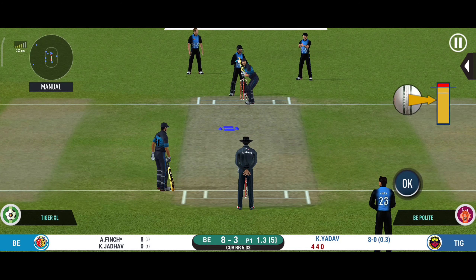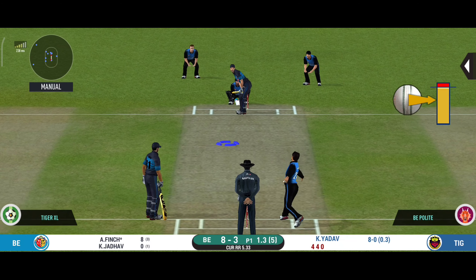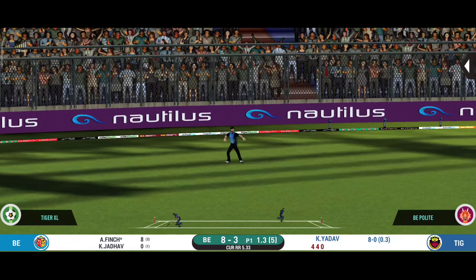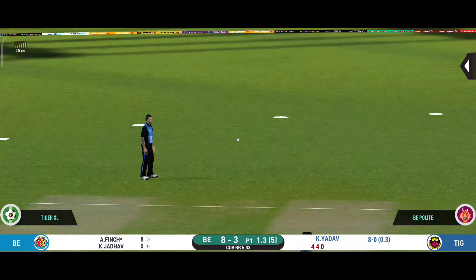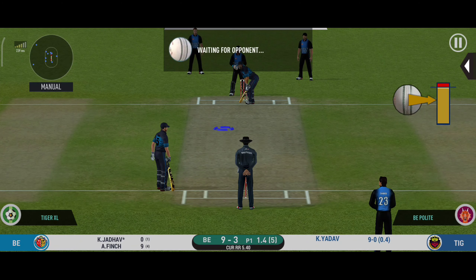Extra cover in place — the batsman needs to be careful playing his cover drives. Good ball, but they managed to steal a single. It seems like the bowler prefers to bowl from this end.